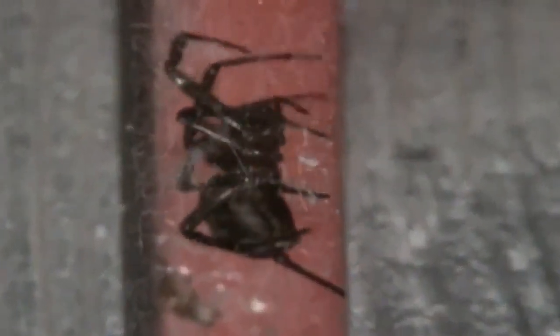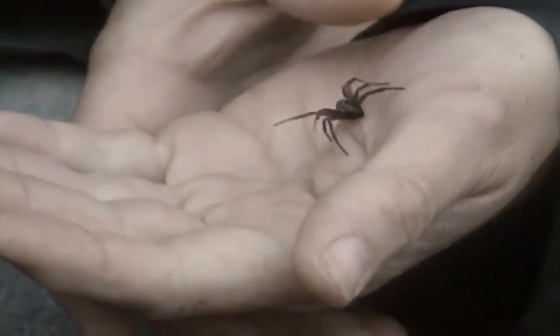Well, everything has to be put in perspective. There are well over 600 species of spider in the UK, and only a dozen of them have been known to bite people. The noble false widow is one of them. The female's bite can be harmful, as some people can have an allergic reaction to the venom, while others simply suffer bee sting-like symptoms.